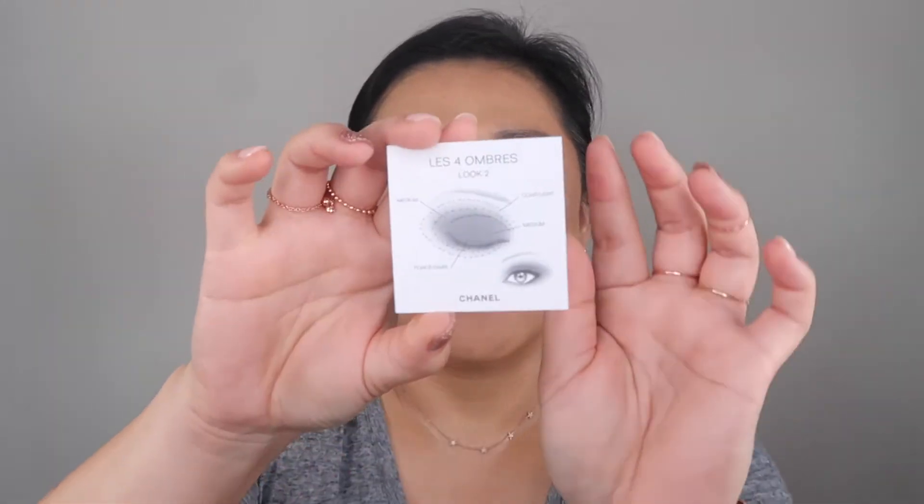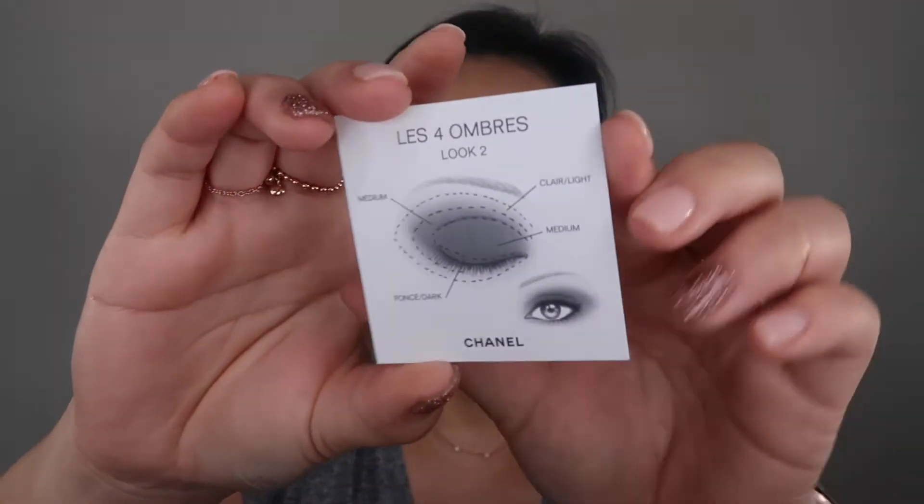Today I bought the Chanel 360 Tour Provocation. This is what it looks like. It came in two different shades, but I just decided to buy one. It comes in a beautiful package like this, and it also comes with an eye card on how to do your makeup. So that's good.